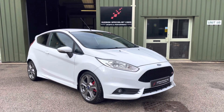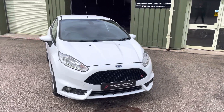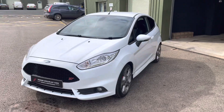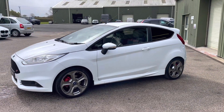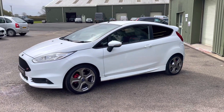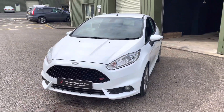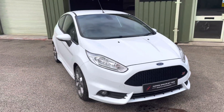Hi, good afternoon, it's Matt here at Hudson Specialist Cars. Hope you're well. Here we have a walk-around video of our stunning 2014 Ford Fiesta ST3. I'll do my best to walk you around it and demonstrate a few of the highlights. Firstly, it's finished in what's called Frozen White, and the ST3 model came with the highest level of specification.